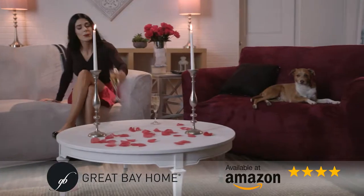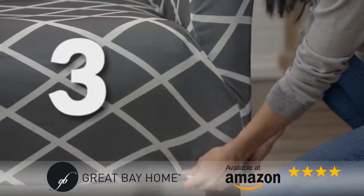It's fast and easy. One, two, three, upgrade!